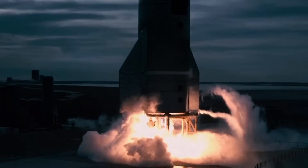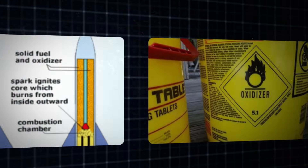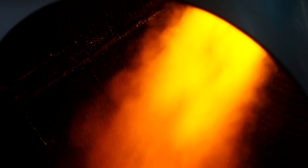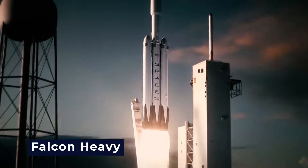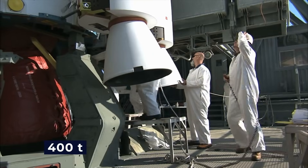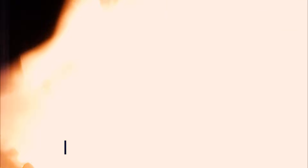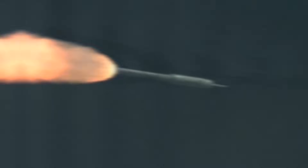Chemical rockets, while effective, might seem a bit primitive when you break them down. You load up tons of fuel — either liquid or solid — add an oxidizer, set it all on fire, and let the explosive gases provide the push needed to send your rocket in the opposite direction. However, they're inefficient. The Falcon Heavy, for example, weighs in at 550 metric tons and carries nearly 400 tons of fuel and oxidizer. The first stage burns for a mere 162 seconds, and the second lasts 397 seconds — about 9.5 minutes of burn time total. This inefficiency has driven scientists to explore alternative forms of propulsion, especially for long journeys in space.